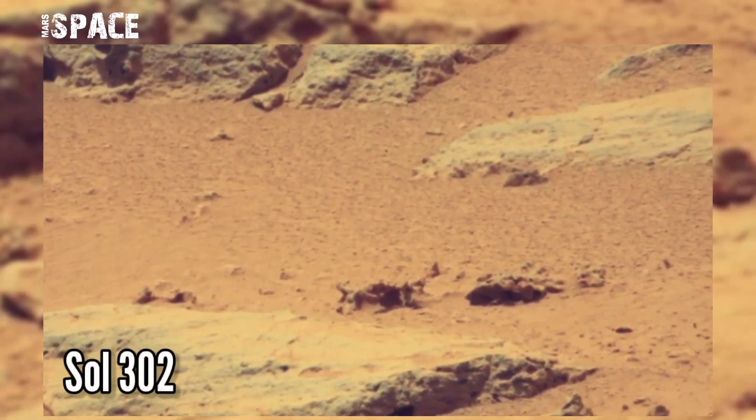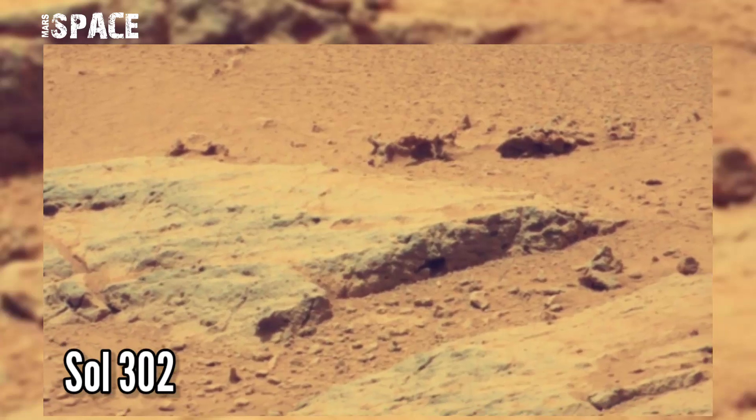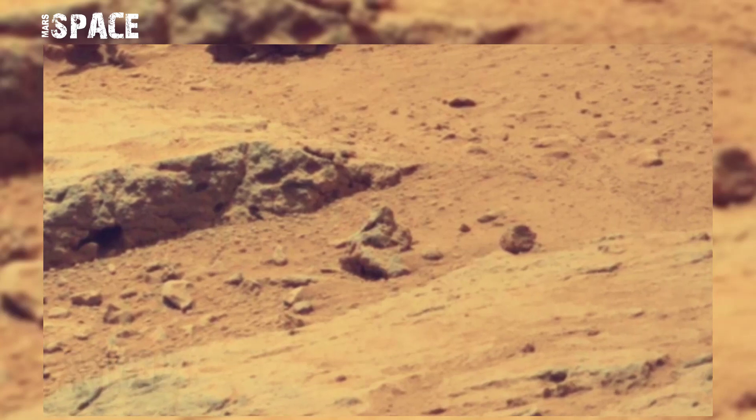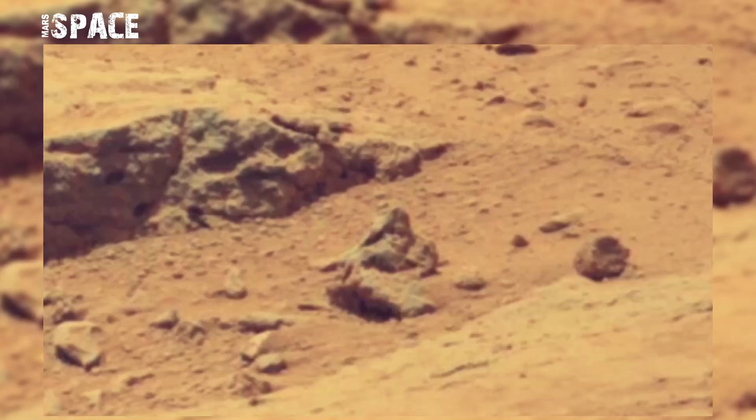This image was taken on Sol 302 of its mission, on board NASA's Curiosity Mars rover using a right Mastcam. Mastcam-Z is a pair of cameras located high on the rover's mast, and it discovered an amazing structure. Let's watch in close-up.